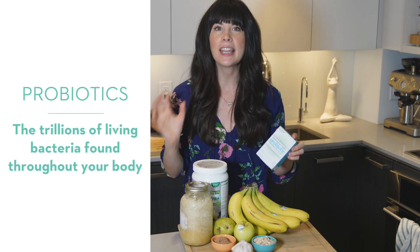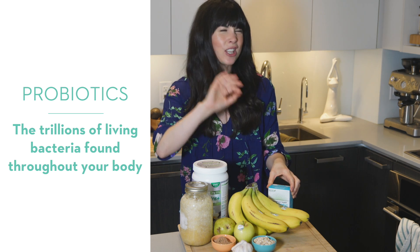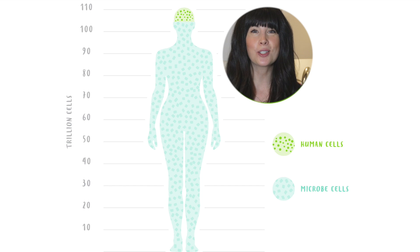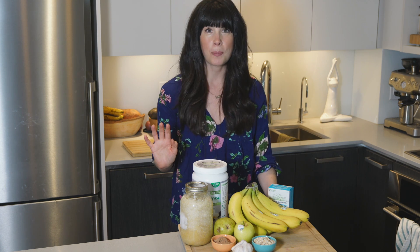Now let's talk about probiotics. Probiotics are the live bacteria found in certain foods or supplements, and they live in the trillions in your body. In fact, they outnumber your human cells by a factor of 10 to 1 — this means we are actually more bacteria than we are human. They provide so many health benefits, from immune health to disease prevention and manufacture of vitamins like vitamin K and detox benefits.